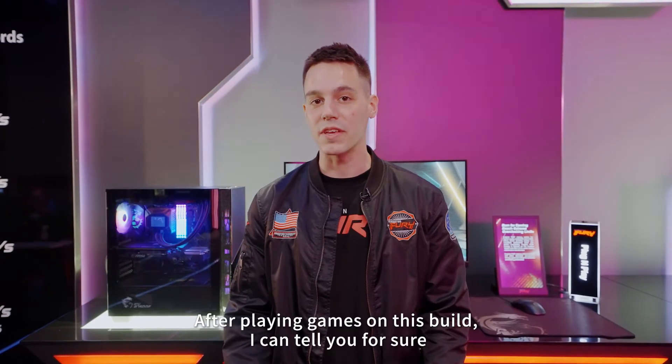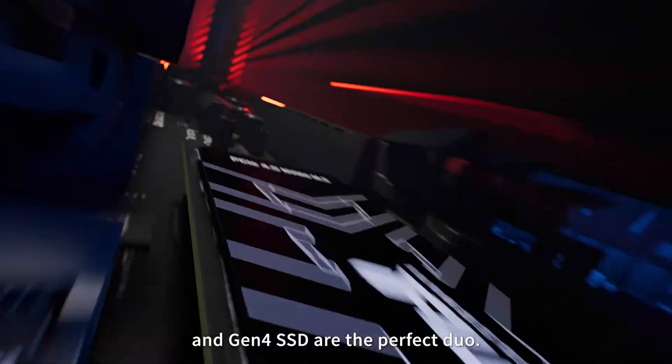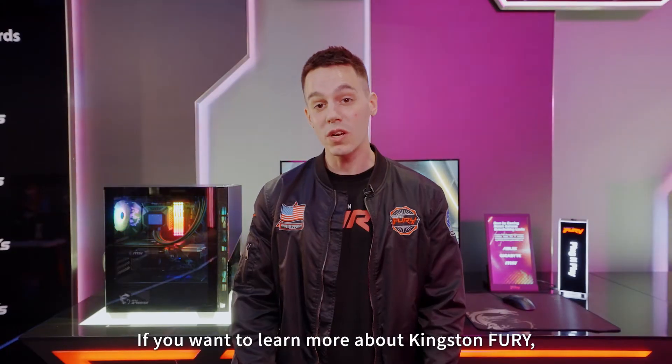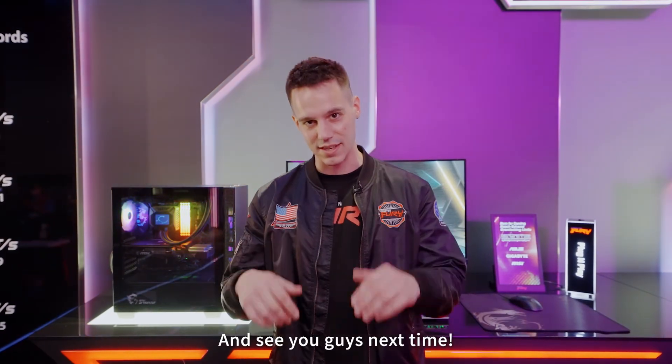After playing games on this build, I can tell you for sure that the Kingston Fury DDR5 memory and Gen4 SSD are the perfect duo. If you're a gamer like me, you're gonna love this. If you want to learn more about Kingston Fury, please follow Kingston on social media. Thanks and see you guys next time.